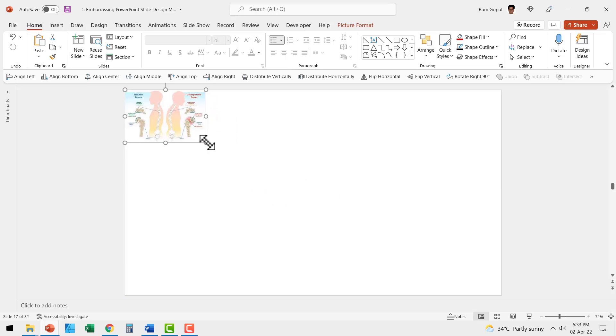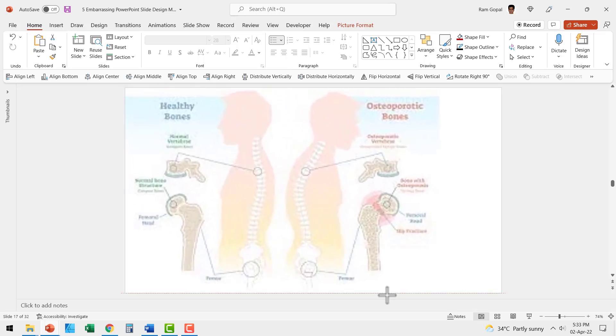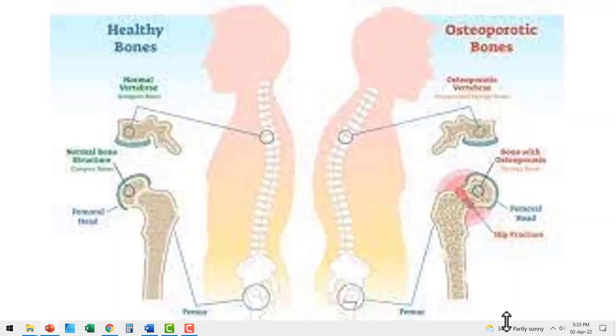Then they try to extend the image from corner to corner, and when you go to slide show, you can see that the result really looks horrible. First of all, it is illegal to randomly copy images from Google and stick them on your slides. Second, it looks really ugly.